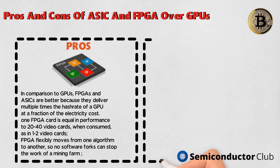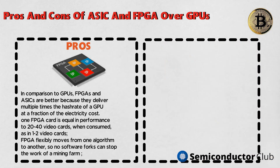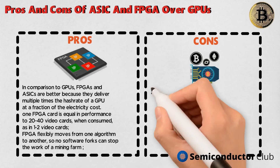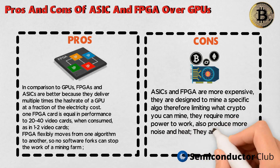Cons of FPGA and ASIC over GPU: ASICs and FPGAs are more expensive. They are designed to mine a specific algorithm, therefore limiting what crypto you can mine. They require more power to work, and also produce more noise and heat. They are difficult to program and are not easily available on the open market.